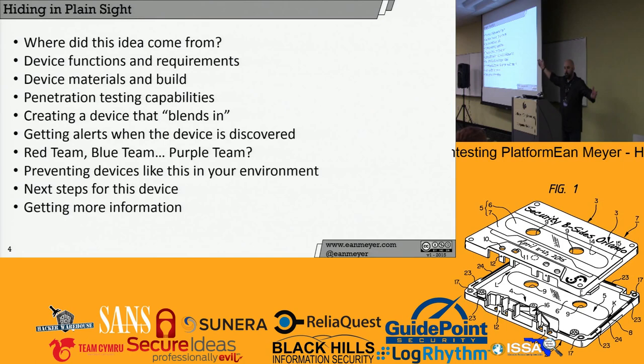So where did this idea come from? What we're going to talk about is: where did this idea come from, device functions and requirements, materials and build, penetration testing capabilities, creating a device that blends in — that's really the key focus of this talk — getting alerts when the device is discovered, a little concept I like to call red team, blue team, purple team, preventing devices like this in your environment, and next steps for this device and getting more information.